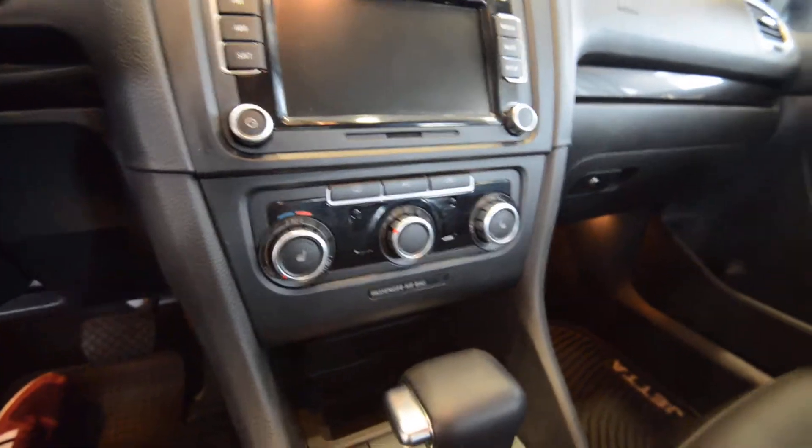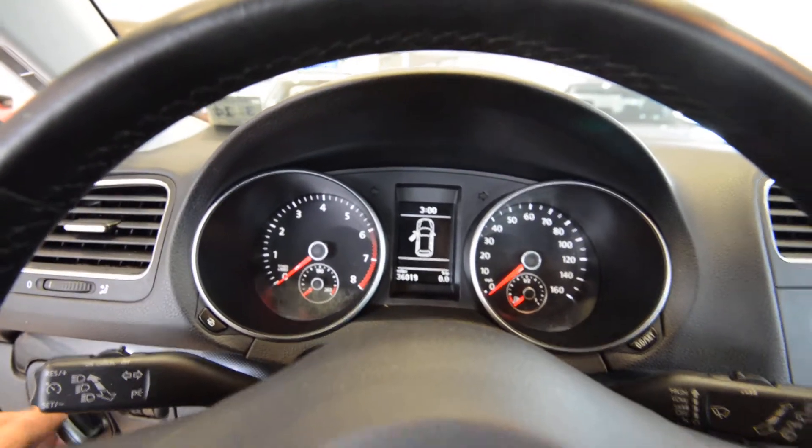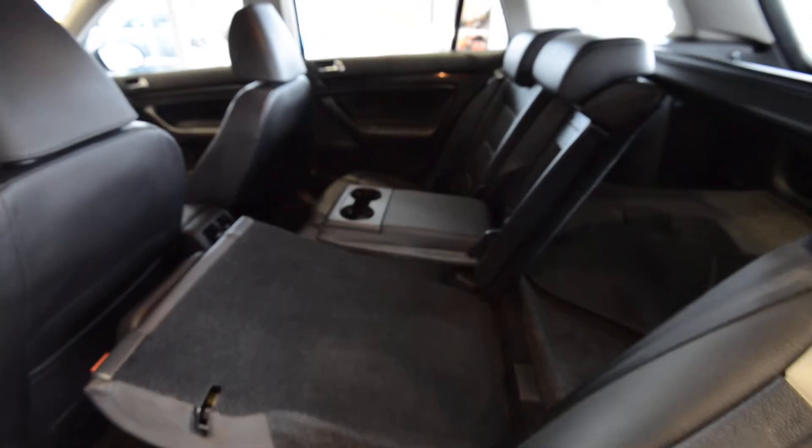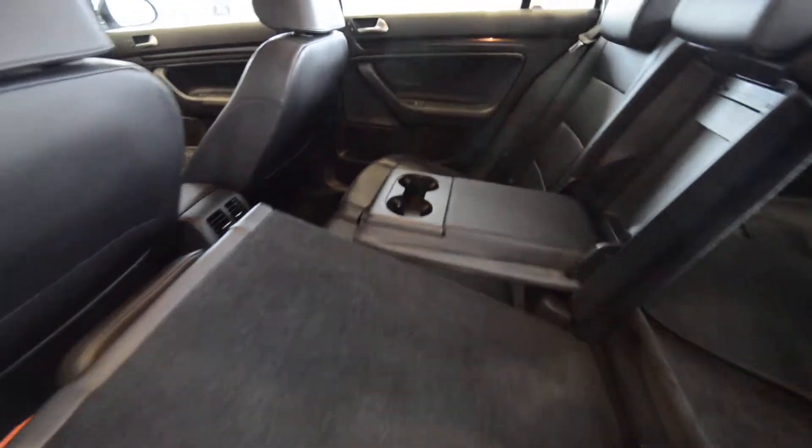New climate control, white gauges, center console with leather — all good stuff. Very comfortable car. The seats in the back fold 60-40, and you've got an armrest and a pass-through there.